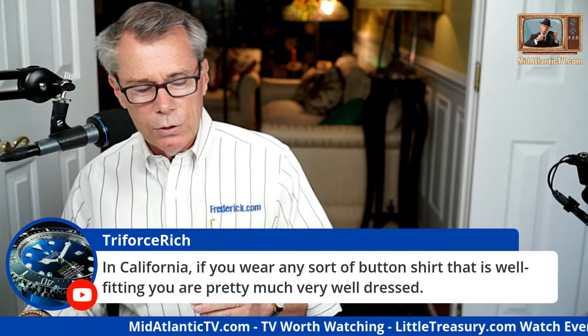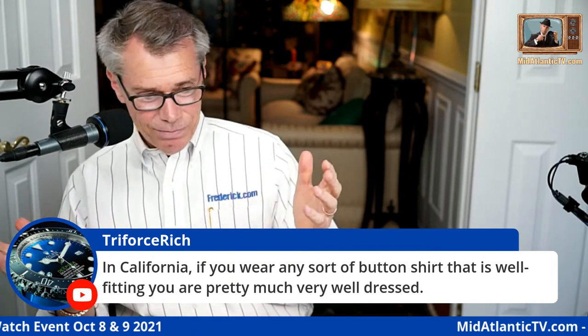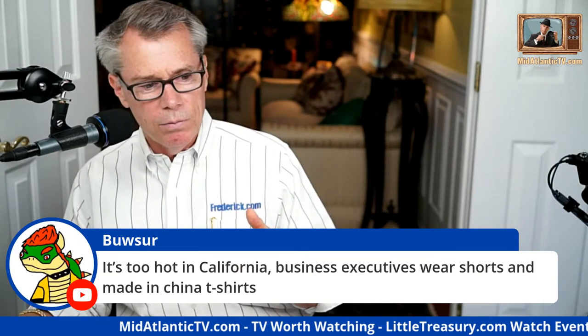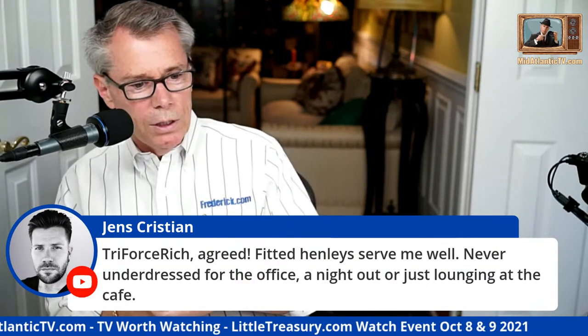Triforce Rich in California says: if you wear any sort of button shirt that's well-fitting, you're pretty much very well dressed. That's it — it doesn't take much. The bar has been lowered quite a bit. Just a nice pair of shoes might get you above the madding crowd. If you wear something decent you will stand out from the crowd — it won't take much these days.